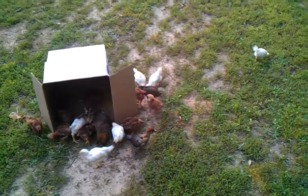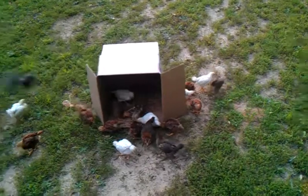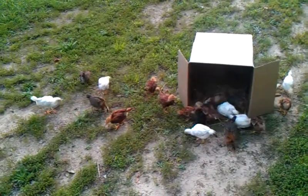I've had them about two and a half, three weeks. Got them at two days old. And as you can see, they seem to be pretty happy.